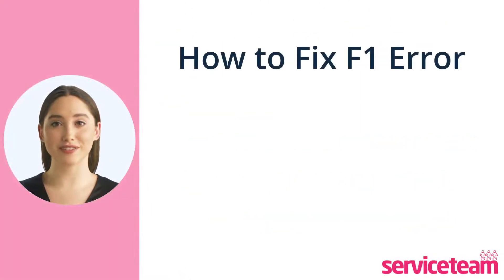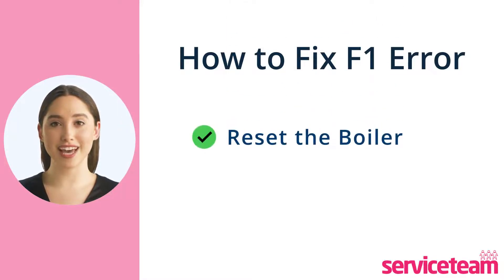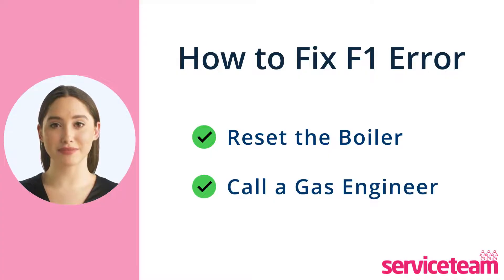Let's see how to fix this F1 error code. Sometimes a simple boiler reset can resolve the issue. If resetting the boiler doesn't fix the issue, it's time to call for a professional gas-safe engineer. They have the expertise to handle tasks like repairing leaks, adjusting boiler pressure, and effectively bleeding the radiators.